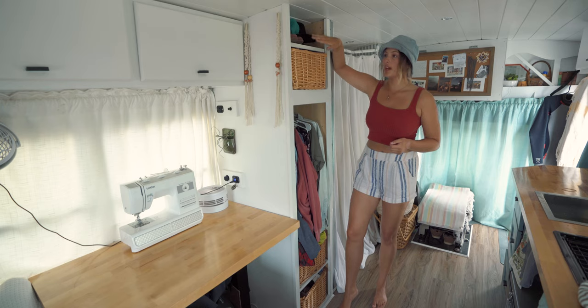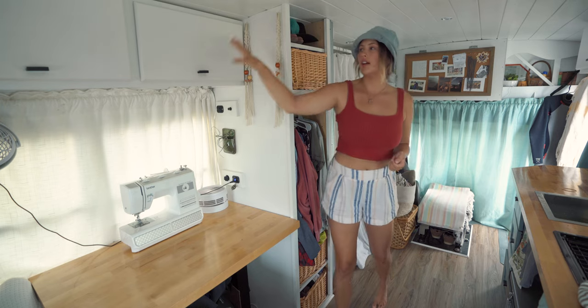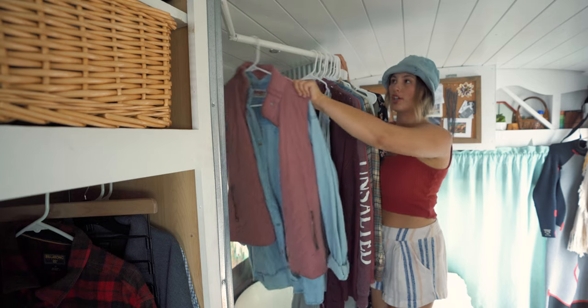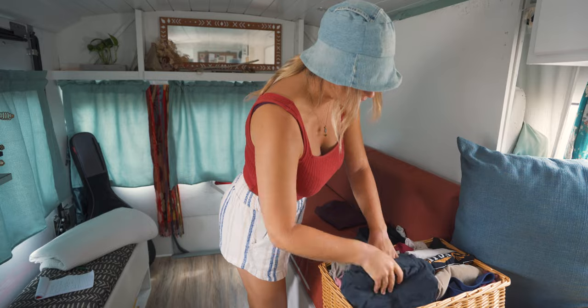This time on Bonafide Bus we take you through our tiny closet. I show you the amount of space we have to work with, the clothes that we travel with, and how we organize them.